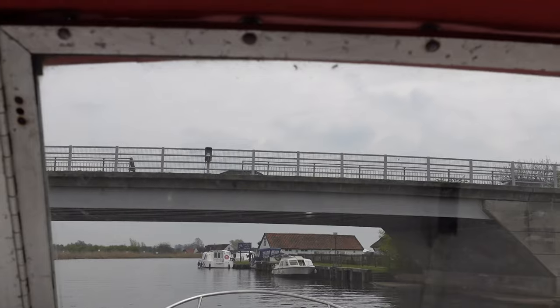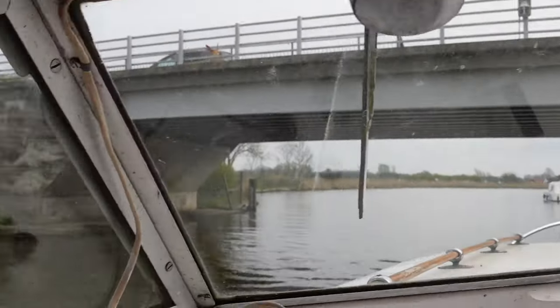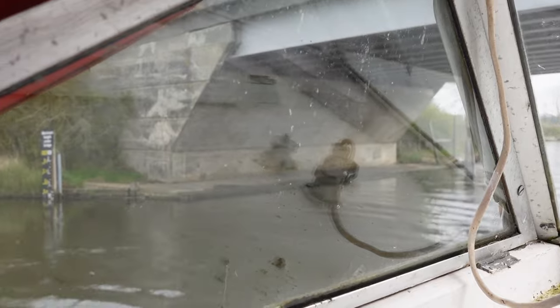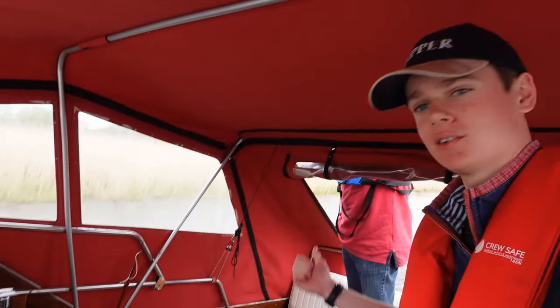Here we are just about to go under Acle Bridge — we still haven't gone to the new mooring yet. We are just about to go under Toot Bridge. Weather-wise it's really weird today because the sun keeps poking out every now and again, then it gets a bit cloudy, then the sun comes out again. I'm taking my sunglasses on and off constantly because the brightness just keeps changing. Mind you, it's not raining and it ain't too windy, so that's always good.